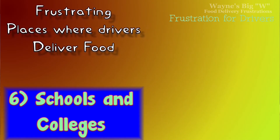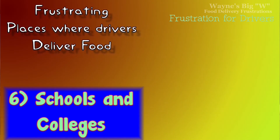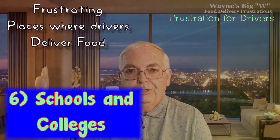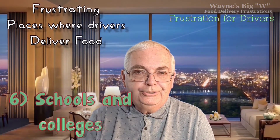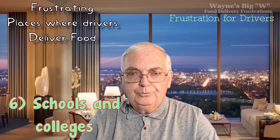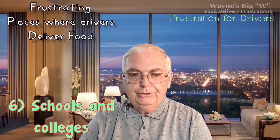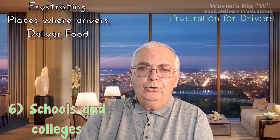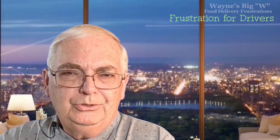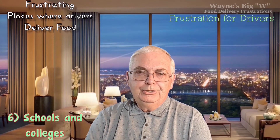Number six: schools, including colleges. Very frustrating places to deliver. The instructions might say something like 'bring to the office' or 'bring to the gym,' and the driver has no clue where the office or gym is in a large building. Trying to find a customer in a school or community college is always very frustrating — they're just difficult places to deliver.